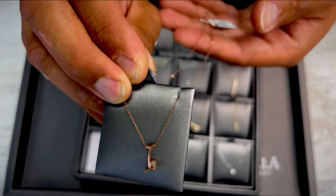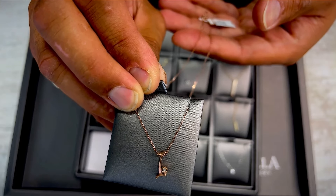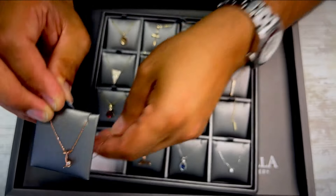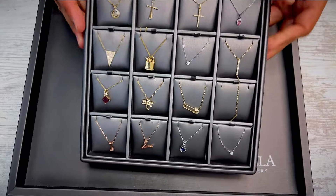10 karat rose gold with diamonds, 18 inch chains — initial I and initial V. That wraps it up for the necklaces.